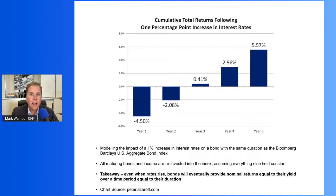The best way to illustrate this is with a visual example, so I'm going to share my screen. This chart came from PeterLazaroff.com. Peter runs a blog and a podcast, and he used an example to illustrate how a 1% rise in interest rates pans out over the next several years in terms of total returns inside of a broadly tracked U.S. bond index fund — the Barclays-Bloomberg U.S. Aggregate Bond Index.